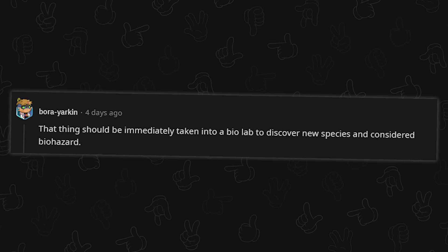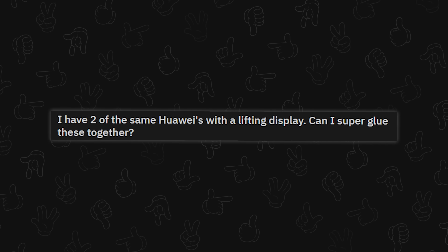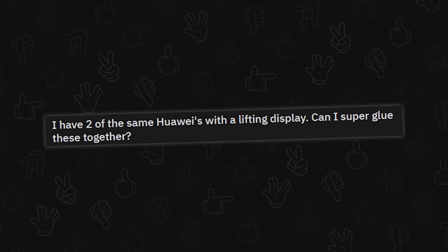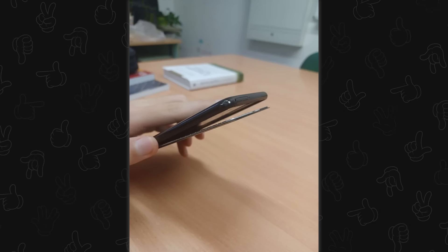I have two of the same Huaweis with a lifting display. Well, you bought a Huawei — I'm sorry. Can I super glue these together? If you want to alert the ATF, yes. Why would you do that? Both of them need a new battery — both have the same problem. This isn't a donor phone situation. Just stop.